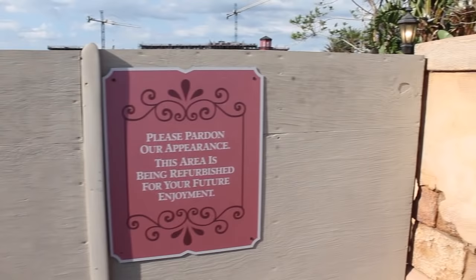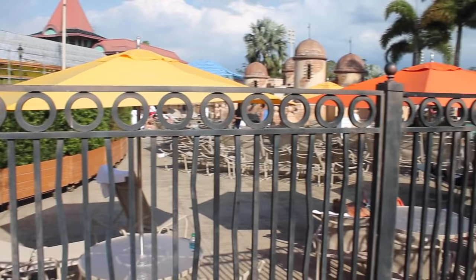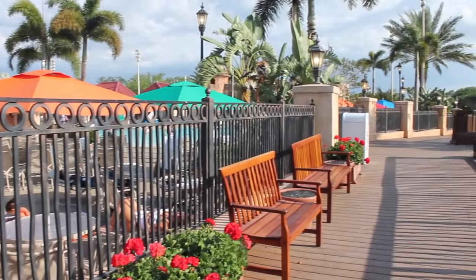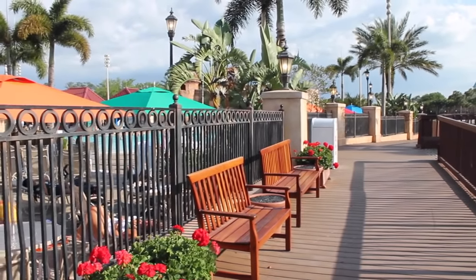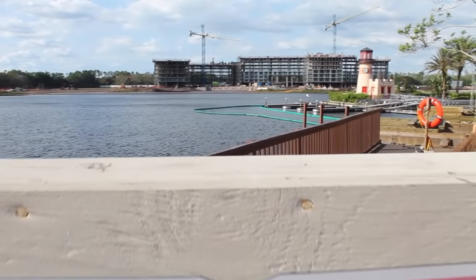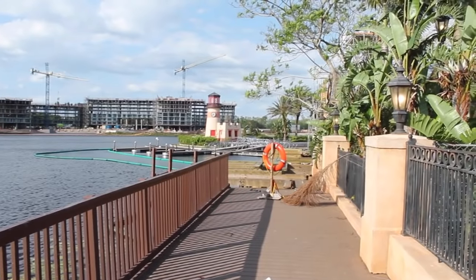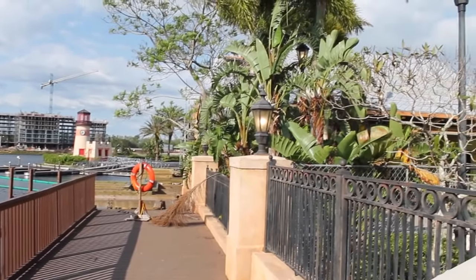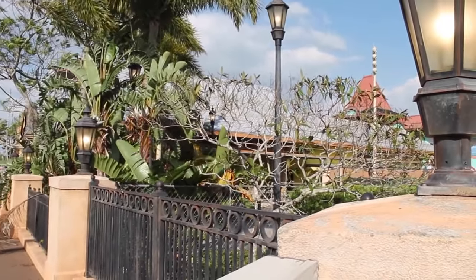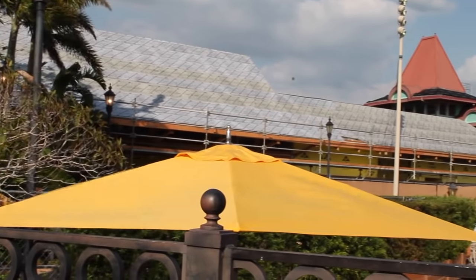Here we have the pool area, which is right next to one of the construction areas. You can actually hear a lot of the construction going on in this area. The good thing is that since you're by the pool, you're going to hear a lot of the water splashing, so you're not going to hear it super loud. But this is what you're going to see when you peep over that wall. When you're spending as much money on a resort, this is probably one of the last things that you want to see.